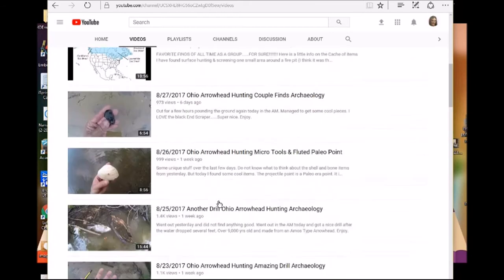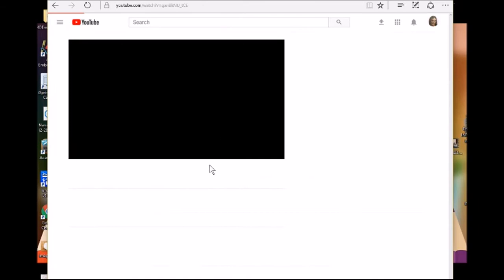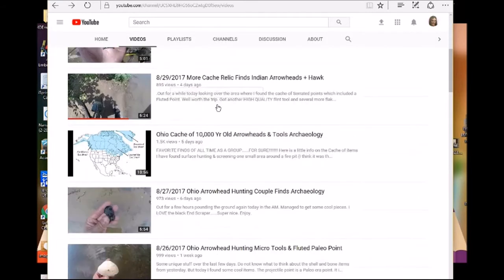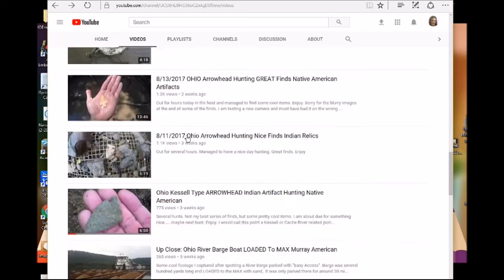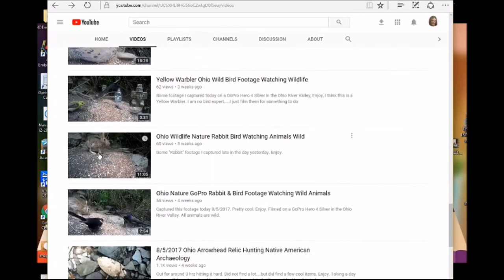I'll click on one so you can see what his videos look like. He's got some really neat finds in here. Oh, that one's nice — and look, raccoons! The raccoon attack on a GoPro — oh my god, I'll have to watch that one!